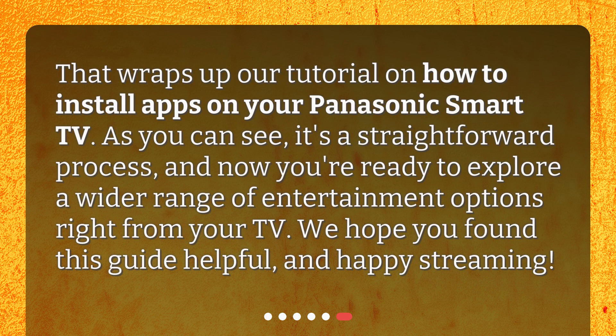That wraps up our tutorial on how to install apps on your Panasonic Smart TV. As you can see, it's a straightforward process, and now you're ready to explore a wider range of entertainment options right from your TV. We hope you found this guide helpful, and happy streaming!